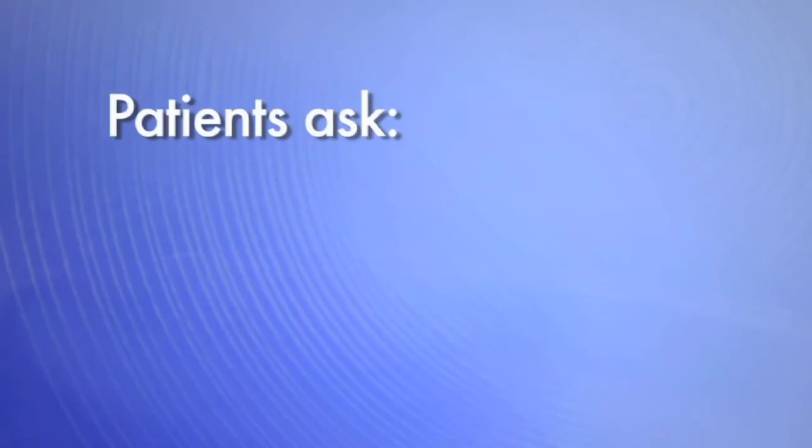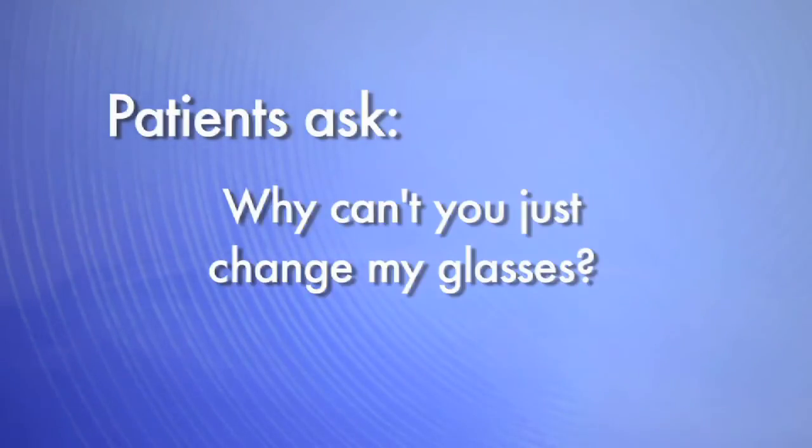Frequently, I have patients that ask me, why can't you just change my glasses so that I can see better with my macular degeneration?